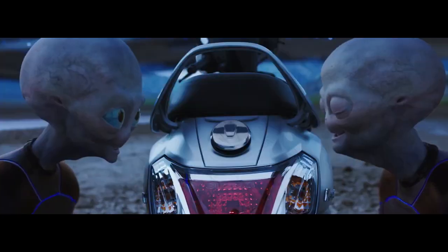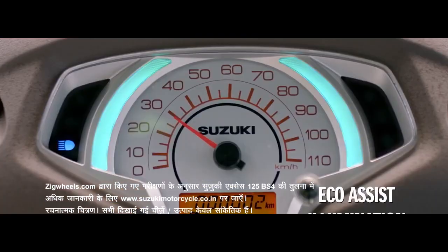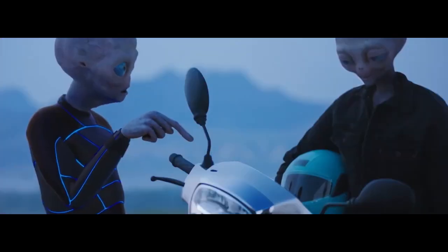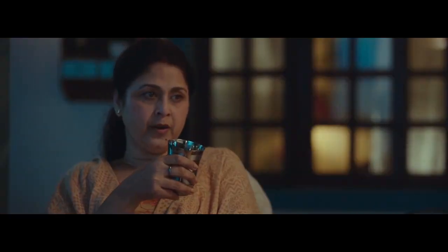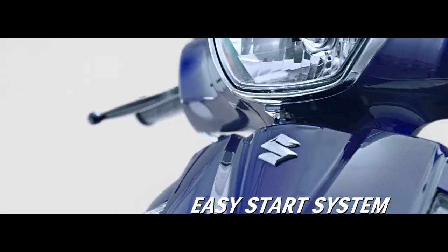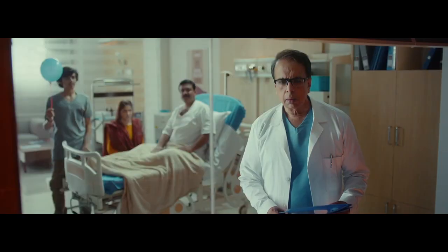Moving on to number 2: Suzuki Access 125. Engine displacement is 124cc, emission type BS6. Power will produce 8.7 PS at 6750 RPM. The company claims mileage of 52.45 KMPL. Gears are CVT. Wheels are alloy, tires are tubeless. Seat height is 773mm and curb weight is 104 kg. Overall, the performance is good, engine refinement is good, and mileage is good.